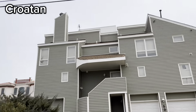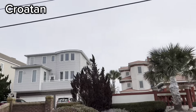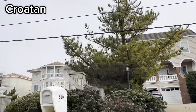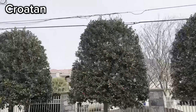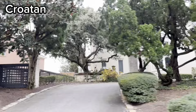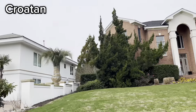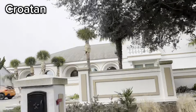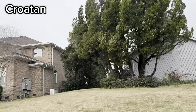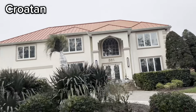The homes in Croatan were built between the 1960s and today. They have between two to ten bedrooms and the sizes range from about 2,000 square feet to over 8,000 square feet. If you want to live in Croatan, you can expect to pay between $800,000 to over 4 million dollars. Most of the people who live in this neighborhood are year-round residents, but there are also a few short-term rentals in the neighborhood as well.